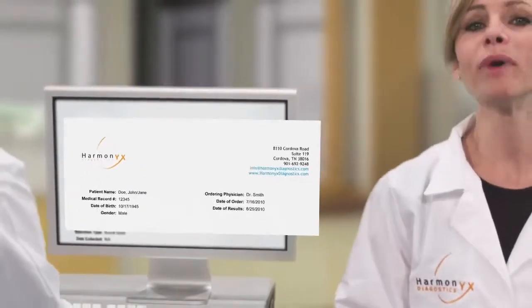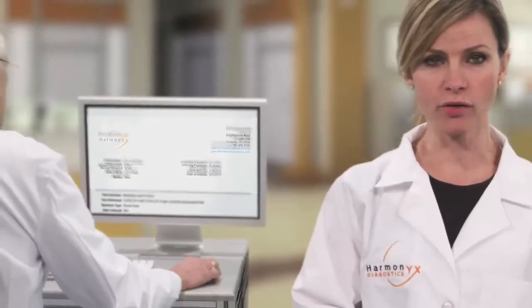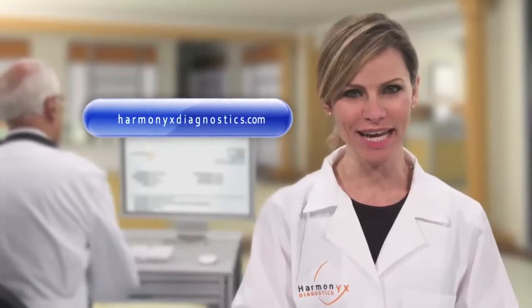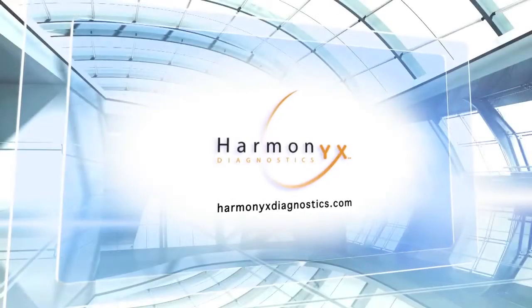You no longer have to experience uncertainty and risk with trial and error dosing. Harmonix delivers easy-to-read electronic results the next business day to your doctor. Harmonix enables physicians to use genetic testing for targeted therapy to improve and enhance patient care. To find out more, visit HarmonixDiagnostics.com and get started today.